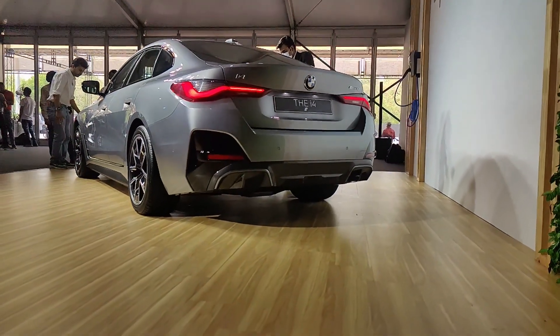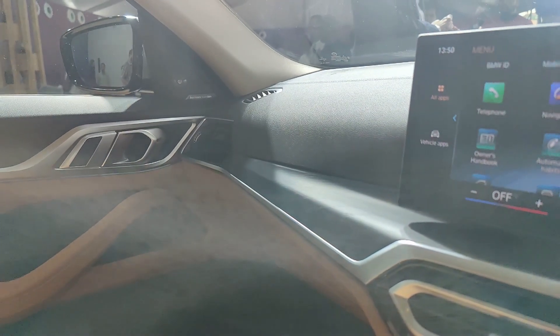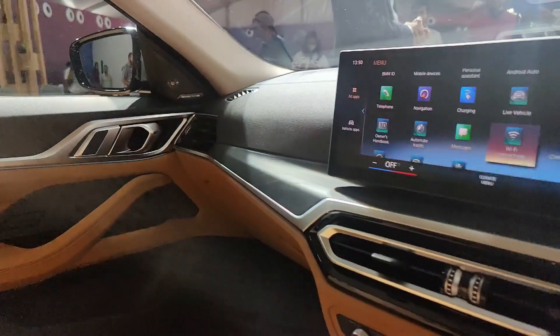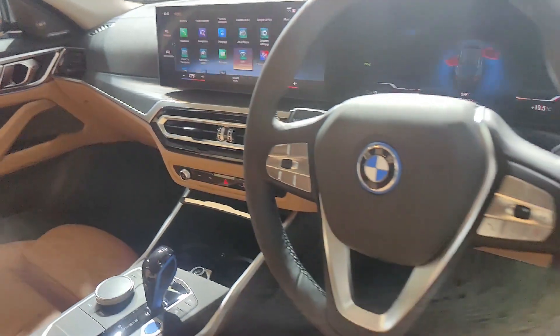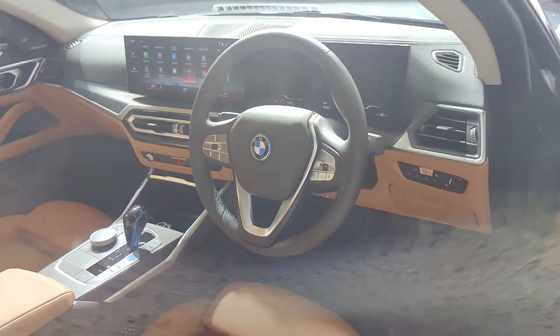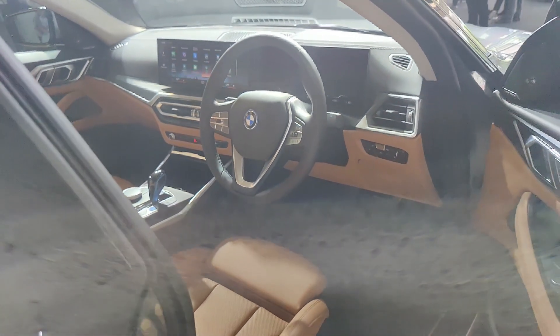With the BMW i4, you get a battery warranty that lasts for eight years or 160,000 kilometers — which is great. The interior gets a 12-inch instrument cluster and a 15-inch curved screen, which made its debut in the BMW iX a couple of months ago and is now appearing here for the second time in an electric BMW.